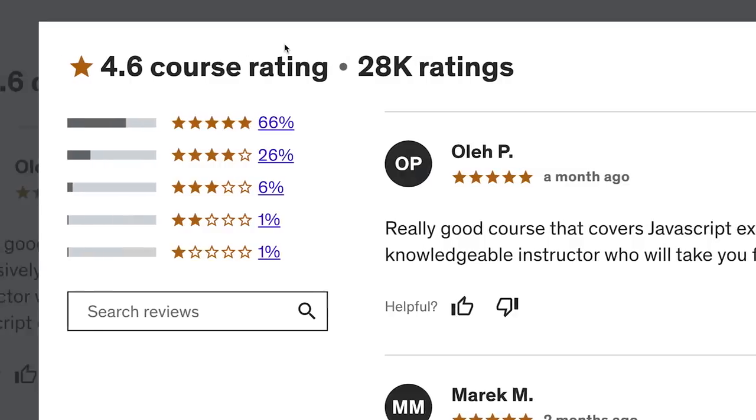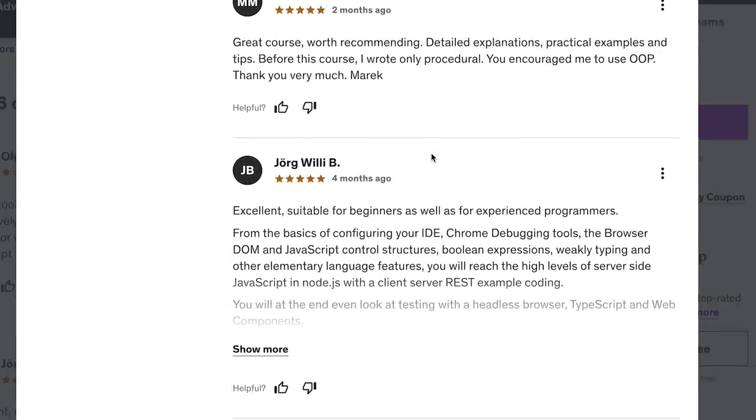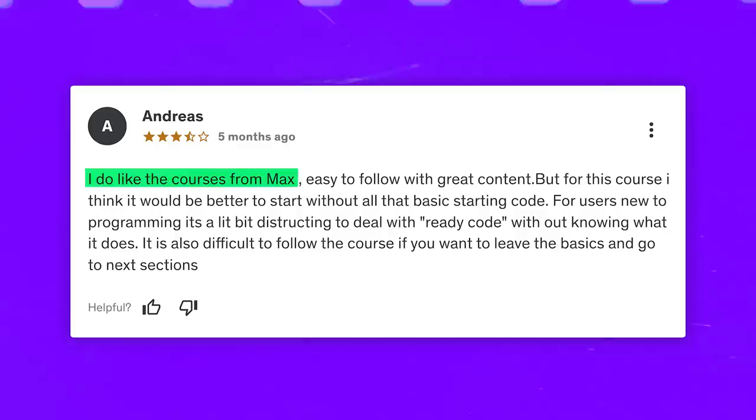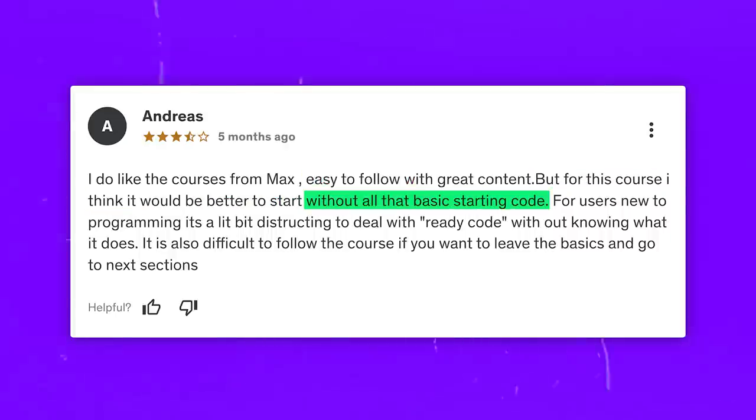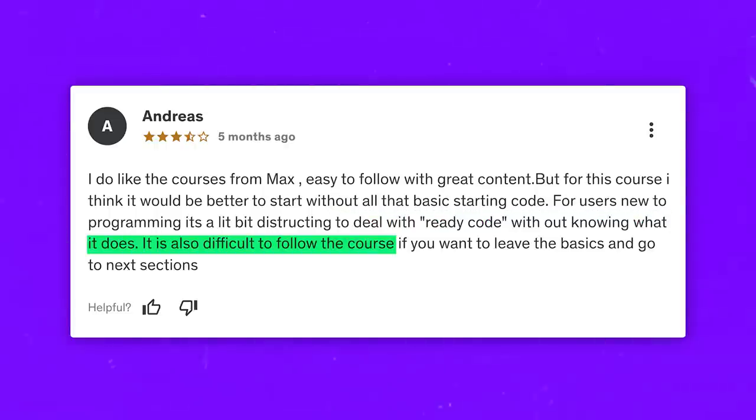Student reviews: 92% of reviews for this course are 4 or 5 stars. Students love the detailed explanations, the practical assignments and how comprehensive the course is. I found some critical comments — they note that some parts might be challenging for beginners and there is too much pre-written code. Here is one review I found interesting: 'I do like the courses from Max — easy to follow with great content. But for this course, I think it would be better to start without all the basics starting code. For users new to programming, it's a little bit distracting to deal with ready code without knowing what it does. It is also difficult to follow the course if you want to leave the basics and go to the next sections.'